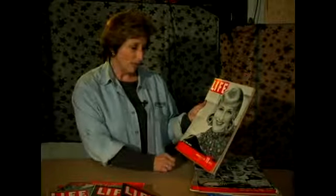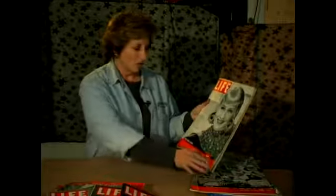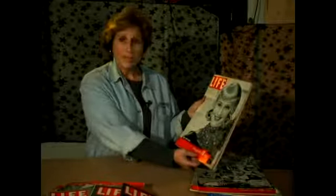Here we're looking at February 1939 — blonde Norma Shearer — and she was like it in those days.